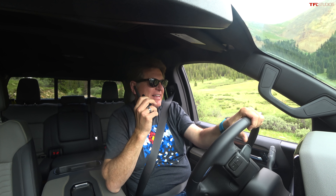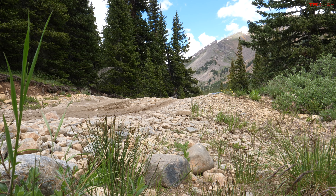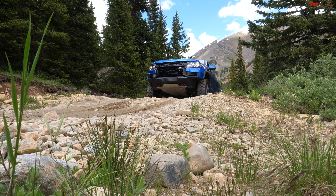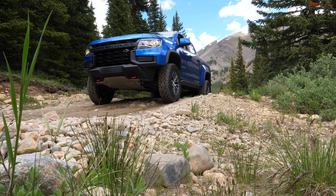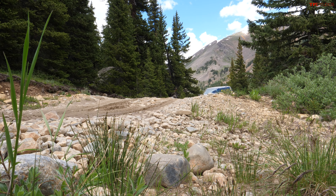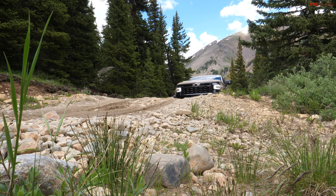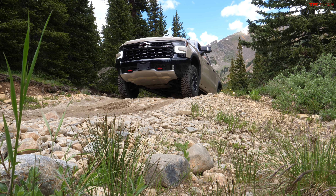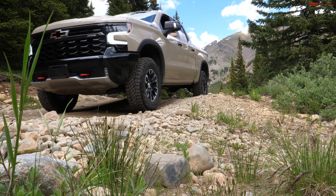These are numbers — $50,000 to $70,000 — that two years ago would have seemed astronomical. The cool thing about the Colorado is that in this generation it's still available in a diesel, even though Chevy makes a 3-liter diesel for the Silverado as well. That little Duramax is a game changer. We have a lot of viewers with ZR2 Colorados, and every single person loves them — they're durable, simple trucks, not flashy by 2022 standards but they definitely get the job done.